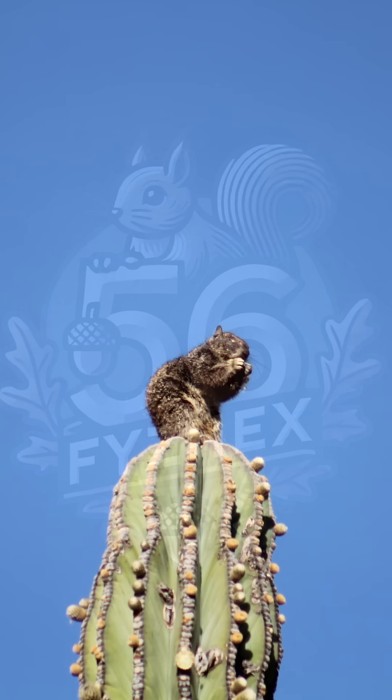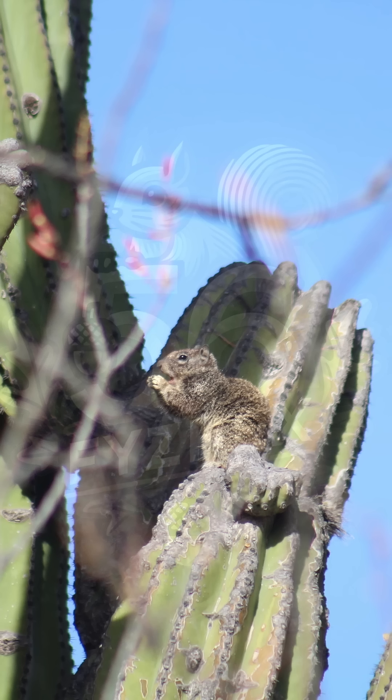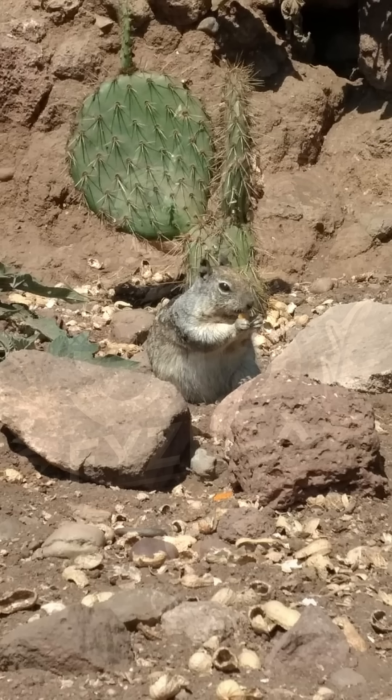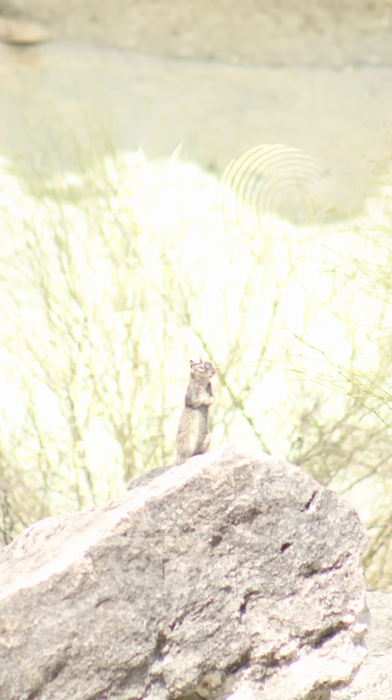It eats a wide mix of desert foods, from grasses and cactus pods to seeds, fruits, and even farm crops like corn and dates. It may also scavenge when food is scarce, occasionally feeding on bird eggs or leftovers from other animals. Its varied diet helps it survive in places where few other mammals can live year-round.